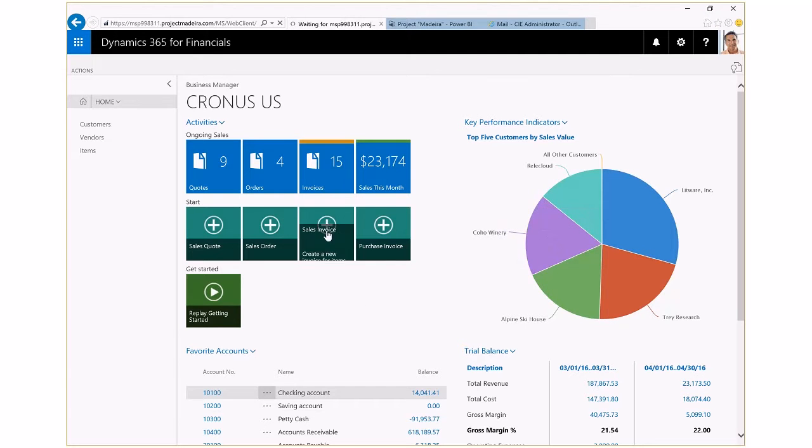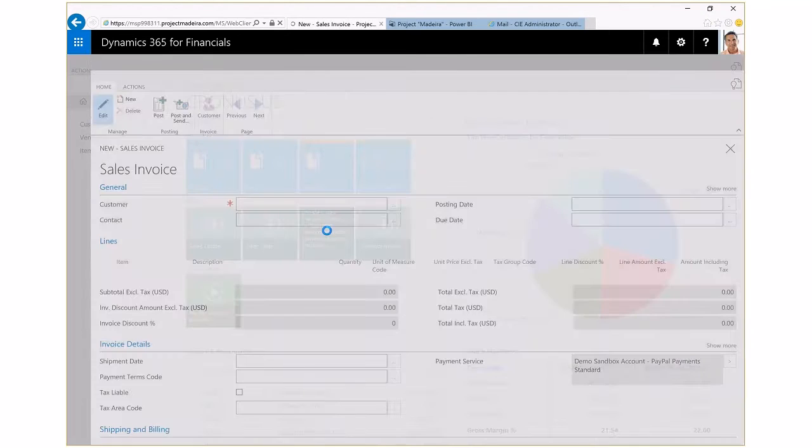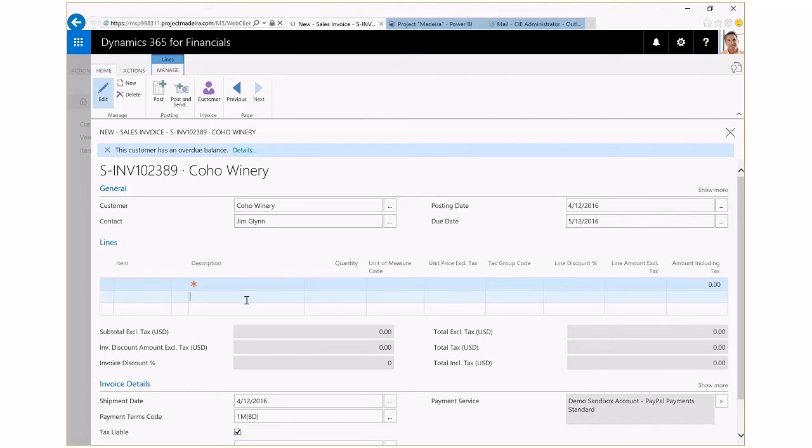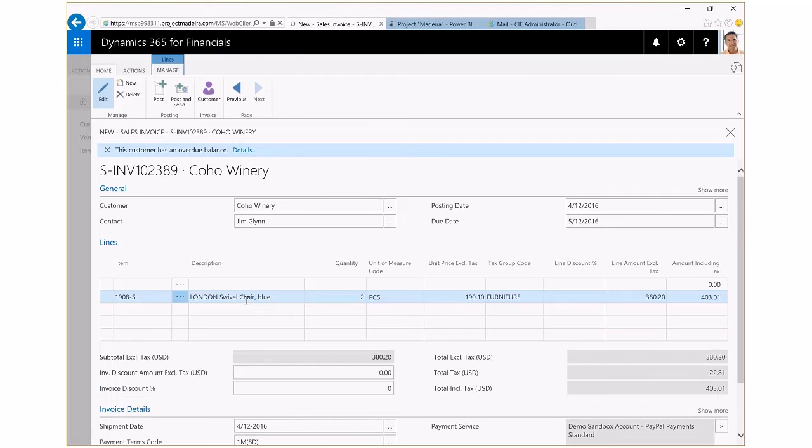Let's look at how easy it is to create a sales invoice. My contact at Coho Winery has called me to order two of the blue swivel chairs. Dynamics 365 for Financials helps me to improve customer service by being able to quickly get to the information that I need and track all of my interactions with my customers. I can find my customer very quickly, find the chairs that they are looking for, enter in the amount that they need, and with just a few clicks, I've been able to create an invoice.